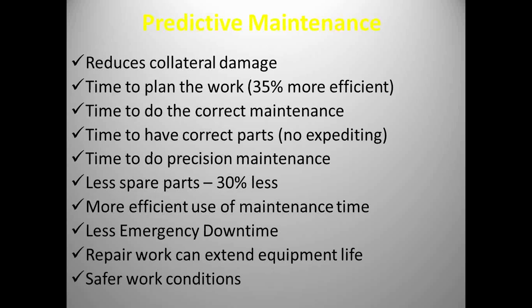Why do we use predictive technologies? A few things: reducing collateral damage — finding a bearing in a gearbox that may be failing, correcting that issue before the bearing gets too bad and damages the gears. If we can plan our work, the work coming from predictive technologies finds things months before they fail. We should be able to plan the work and have the correct spare parts there, which should reduce your expediting costs. It gives us time to do precision maintenance because we're not just fighting fires and making repairs.